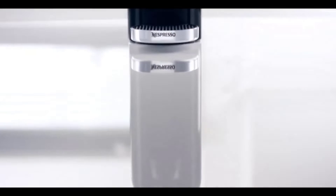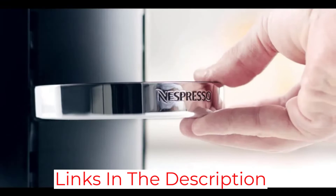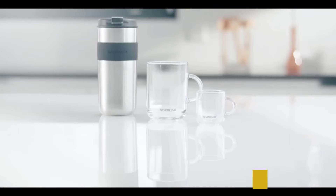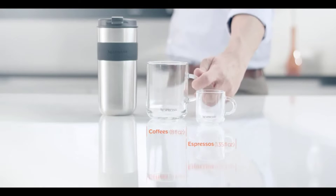We also like that the position of the water tank can be moved around to accommodate your counter space. Another noteworthy perk is that Nespresso recycles used pods if you send them back to the company, and the brand's newest Vertuo machine is made with 54% recycled plastic. You can't beat the price, and it requires barely any cleanup.